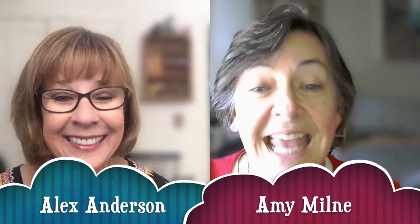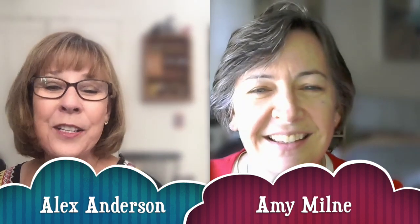Hey everyone, I'm here with Amy Milne. Hey Amy! Hey Alex, how are you? Just great. I have to tell you, your show was so unusual and so inspiring. To give everybody a little sniglet, tell everybody what it was about, but don't give it all away.